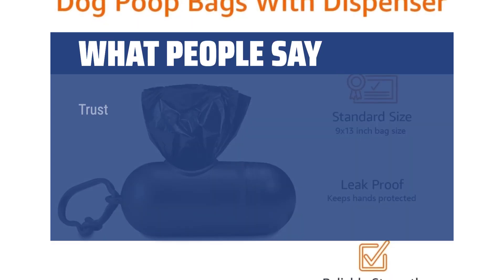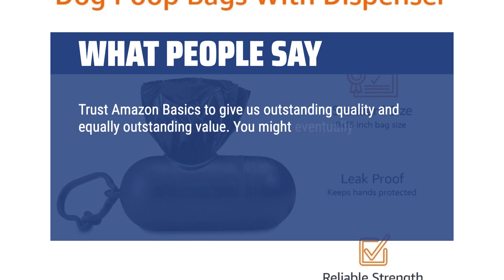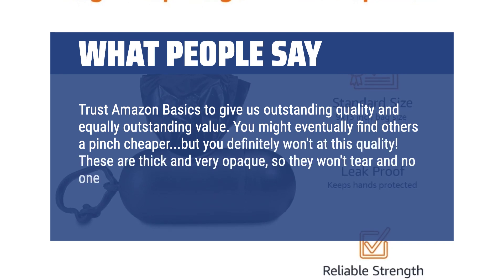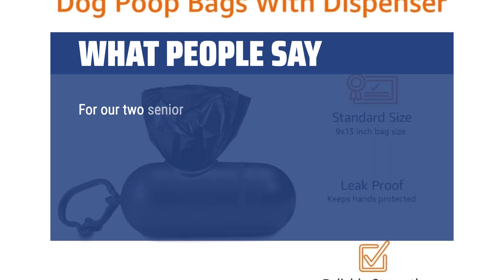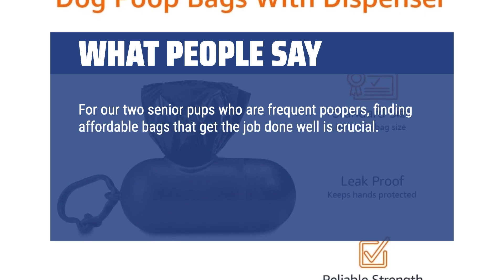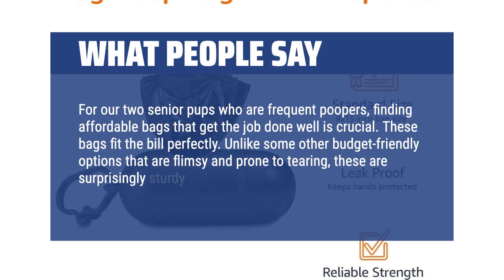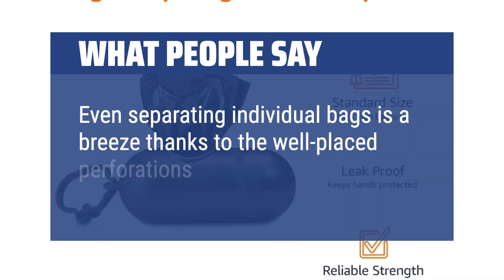What people say: Trust Amazon Basics to give outstanding quality and equally outstanding value. You might eventually find others a pinch cheaper, but you definitely won't at this quality. These are thick and very opaque, so they won't tear and no one can see what you're toting until you find a proper receptacle. For our two senior pups who are frequent poopers, finding affordable bags that get the job done well is crucial. These bags fit the bill perfectly. Unlike some other budget-friendly options that are flimsy and prone to tearing, these are surprisingly sturdy and reliable. Even separating individual bags is a breeze thanks to the well-placed perforations.